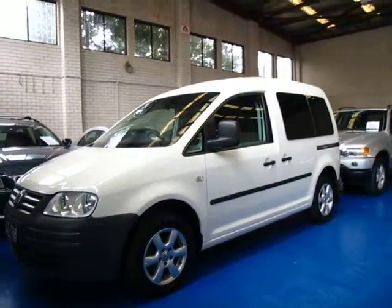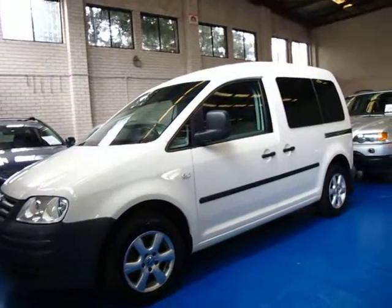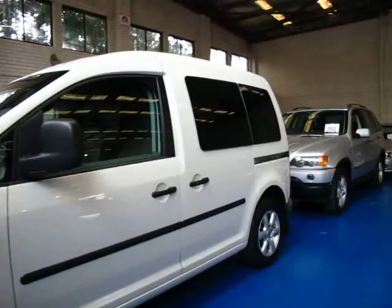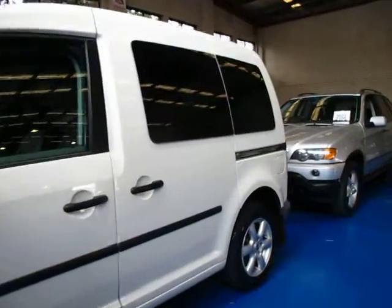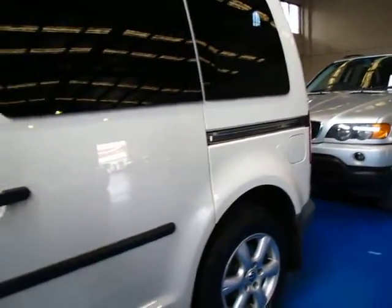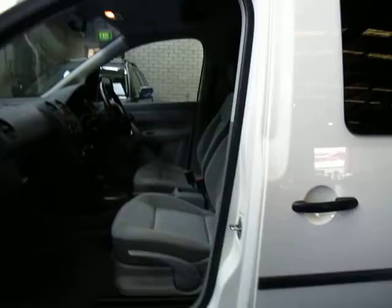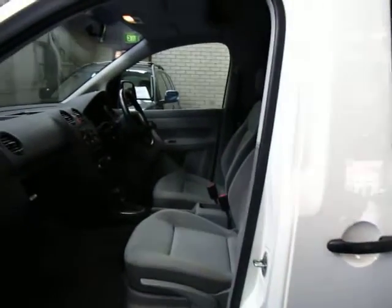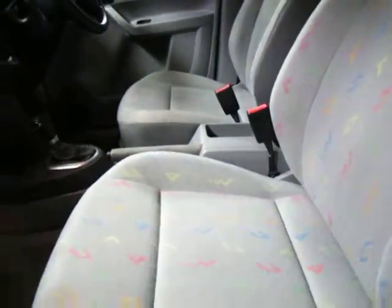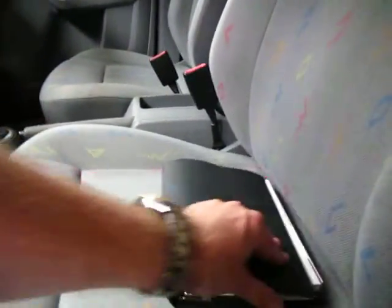Hi and welcome to the Old Times Centre. My name is Philip Tarrant and today we have for you a 2006 Volkswagen Caddy van. It's a turbo diesel, it's done 194,000 Ks but it is in absolutely immaculate condition — absolutely remarkable for a commercial vehicle.